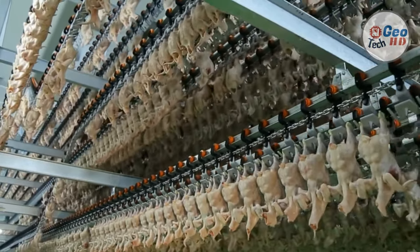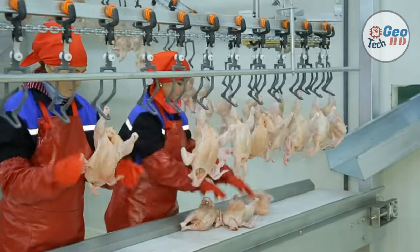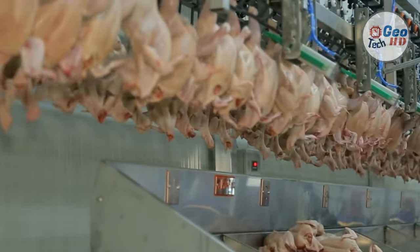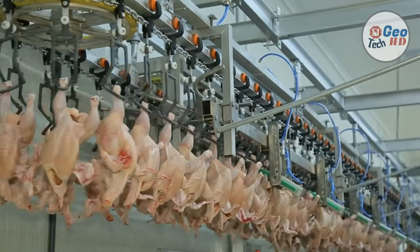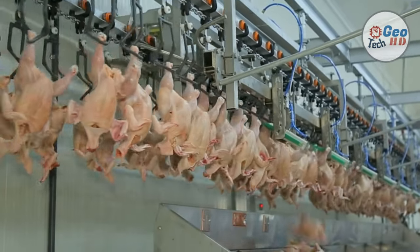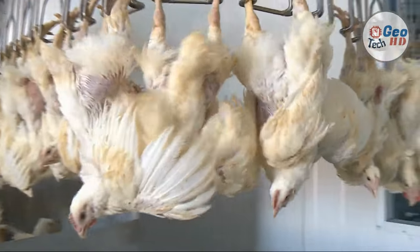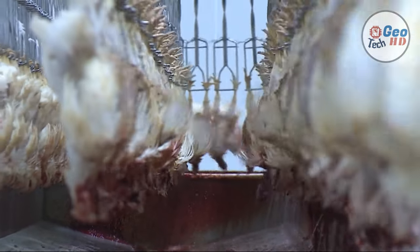After the birds have bled out, they enter the scalding process. Several baths of hot water will macerate and clean the bird's skin. Proper agitation of the scald water through water pumps or addition of air ensures efficient wetting of the feathers. Multi-tank counter-current flow scalders are very effective in removing dirt and organic matter from the carcass and ensure carcasses are progressively exposed to cleaner water, which is important in preventing cross-contamination. The rate of water flow should be a minimum of 1-2 liters per bird. Pre-scald washers and scrubbers are effective in removing adhered fecal matter from feathers and preventing it from entering the scalders.